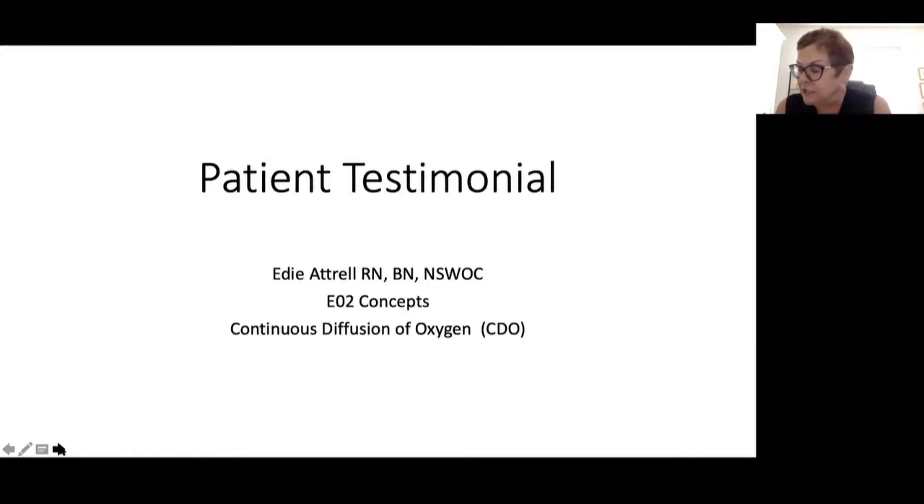I'd like to introduce E.D. Trell, who graduated from nursing in 1975 and completed her degree at the University of Calgary in 1995. She became an ET nurse, now called an NSWOC nurse, in 2000 and received a certificate of completion in the International Interdisciplinary Wound Care course from the University of Toronto in 2002. E.D. has worked in various capacities for Alberta Health Services with a focus on skin and wound care, education, and supporting practice change. She's also a national consultant for EO2. E.D.'s presentation starts with one of her patients, Bill, talking about his experience with CDO and how he was able to manage it independently.